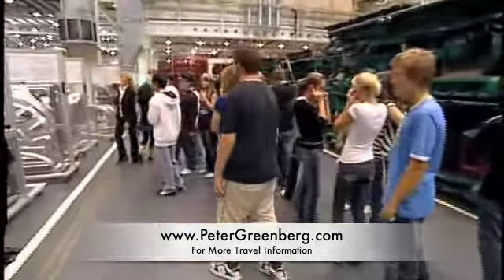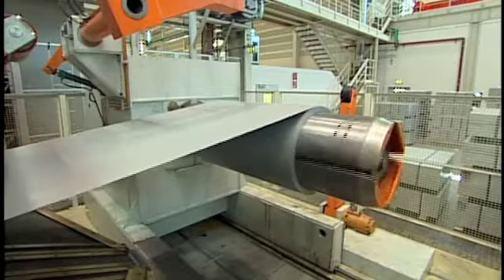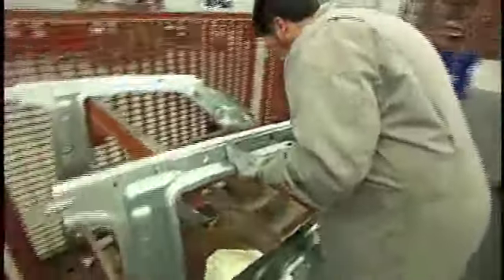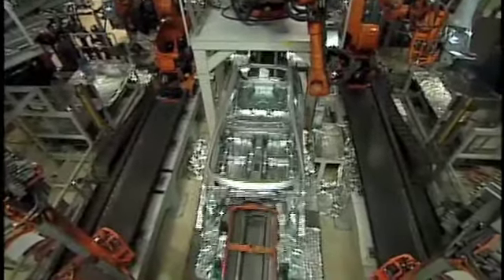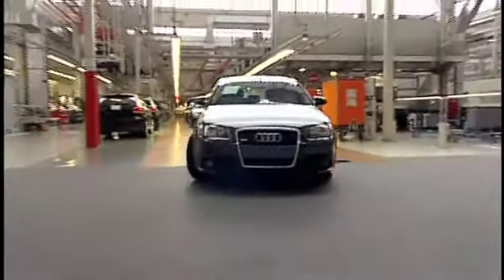At the Audi factory in Ingolstadt, Germany, you see the entire process up close and personal. This steel is about to be cut and formed into the doors, hood, trunk, and body of a brand new car. And you'll be there to see it all happen. On this one assembly line alone, more than 800 cars come rolling out each day.